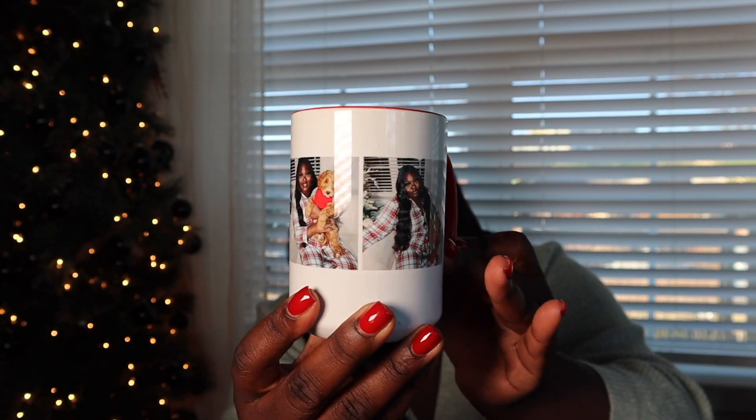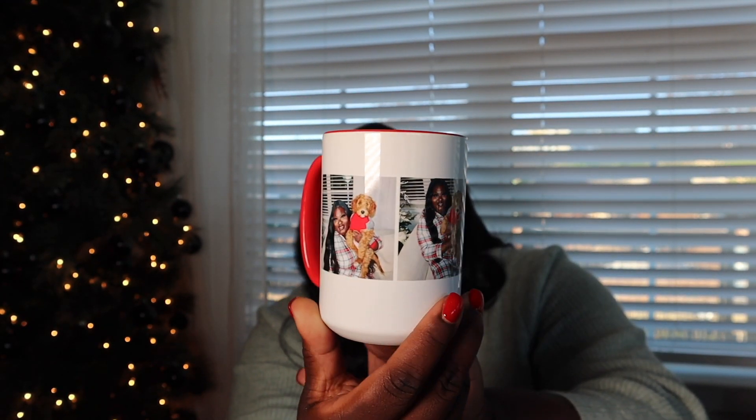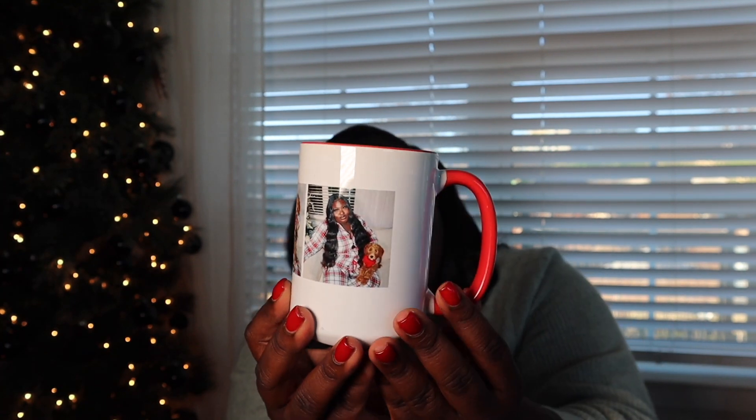The next thing Shutterfly offers that would be a perfect gift for anybody is a personalized mug. I am a mug collector — I absolutely love mugs — so if someone gifted me a mug with my own pictures on it, I would be completely obsessed. Here is a mug that I made on Shutterfly. It has a red handle and pictures of me and my dog on it. The pictures are high quality and the mug is just so nice.